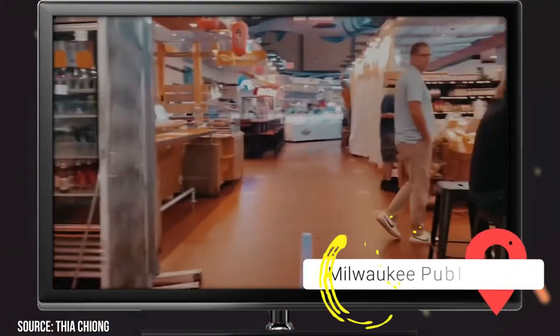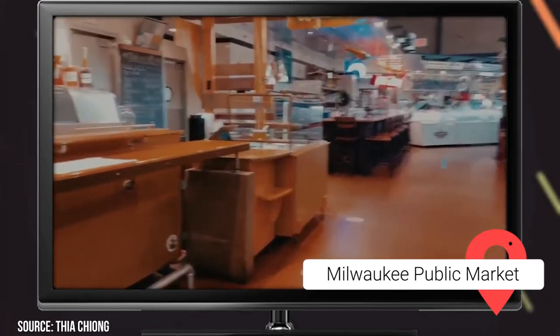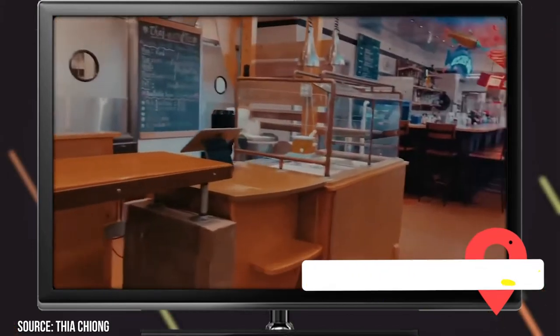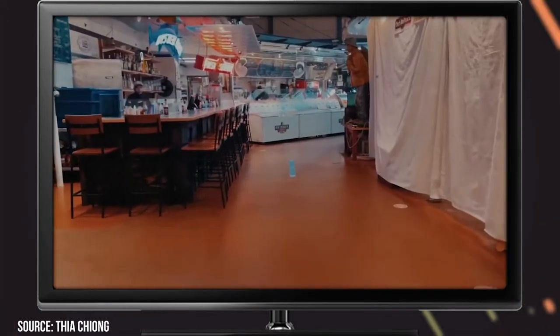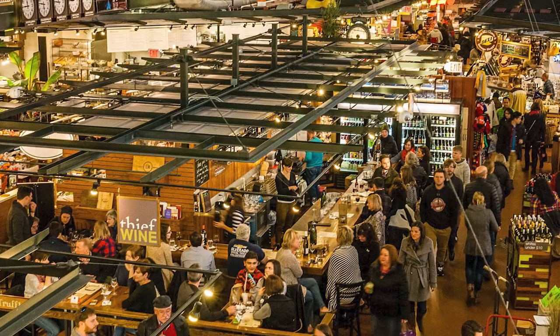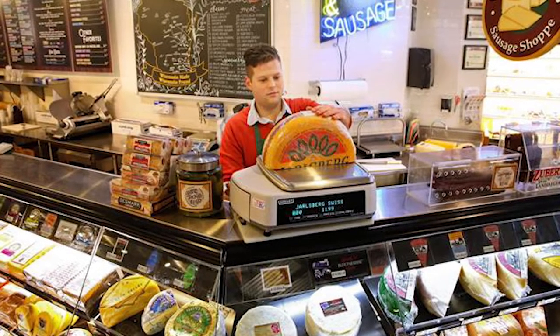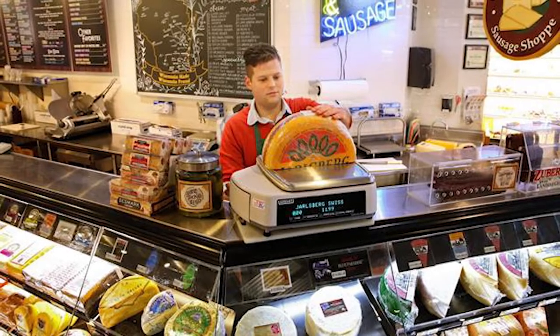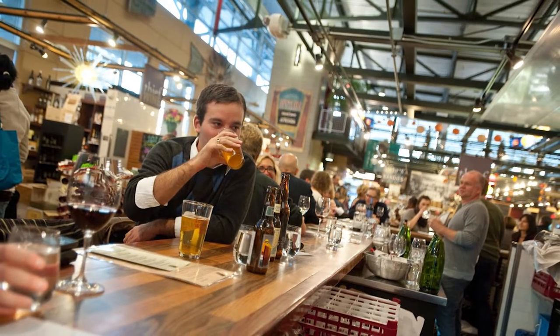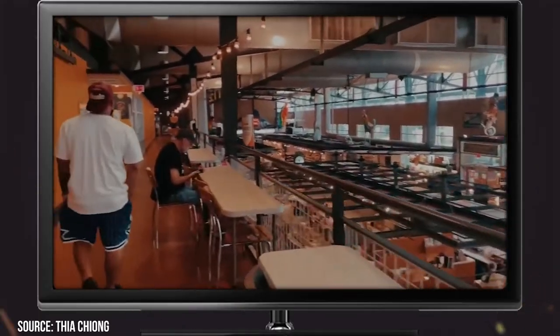After taking in so much history, you're probably ready for some shopping and maybe something to eat. It's time to visit the Milwaukee Public Market. Expect to find an incredible variety of food, from sushi rolls to pizza to cupcakes. Watch how sausage gets made, sign up for one of the popular cooking classes, or just get one to eat with a mug of locally brewed Belgian-style beer. The market is completely indoors so you can visit any time of year.